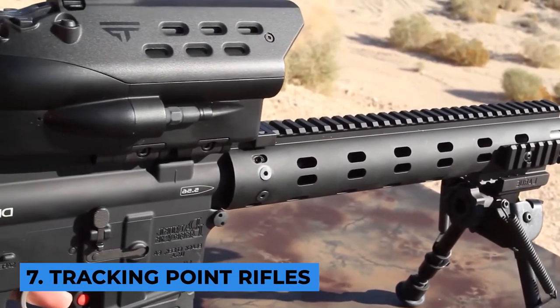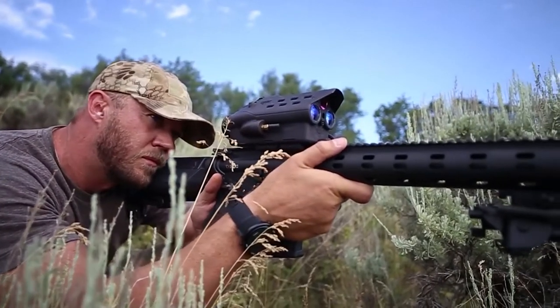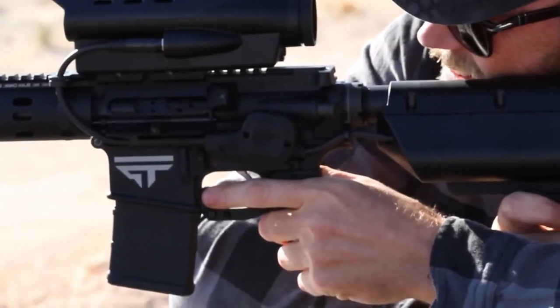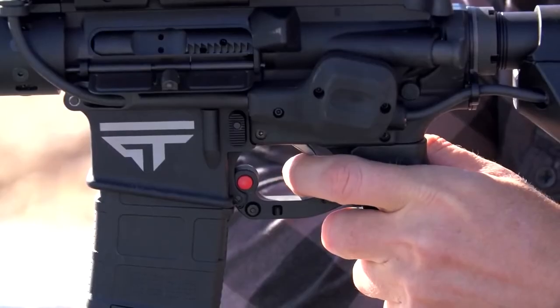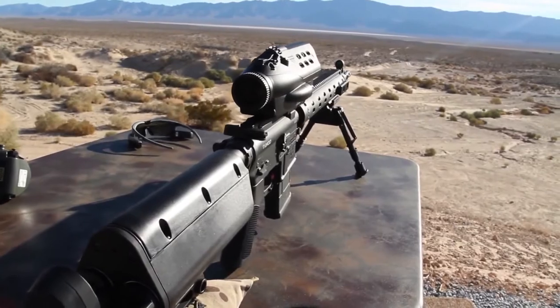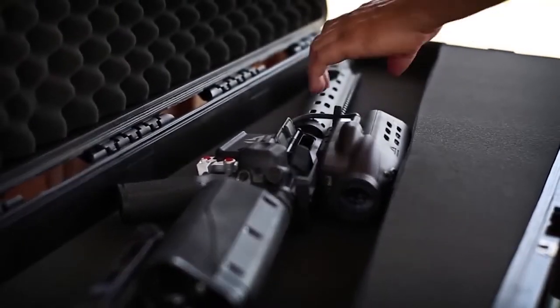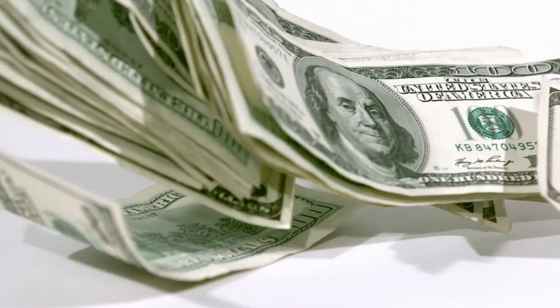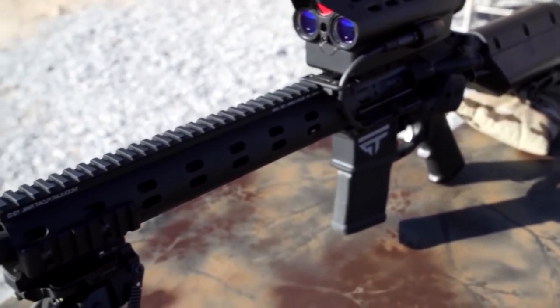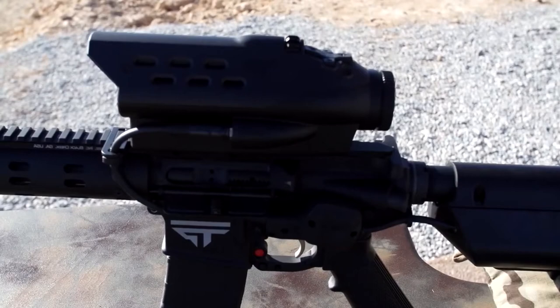Number 7: TrackingPoint Rifles. The precision-guided firearm system was introduced to the world for the first time in 2012. The American company created an intelligent AIME system that could take the weapon to a whole new level. In a few years, such a rifle was developed. It allowed anyone with a permit to order it, but it cost a whopping $7,000. The price point may appear overpriced, but it's entirely worth it for the specifications this weapon holds.